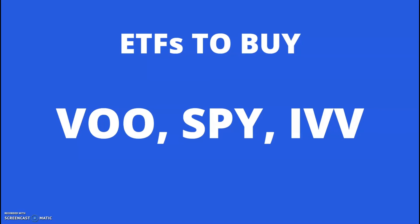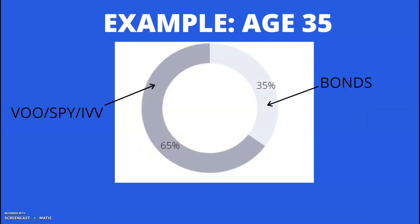I highly recommend putting the majority of your money into these. Here would be an example portfolio building on what we learned from the last class: 65% in stocks and 35% bonds. Within the 65%, you can have any one of these ETFs or a combination of the three. Within the 35%, you have bonds, which we're going to go over in the next class.